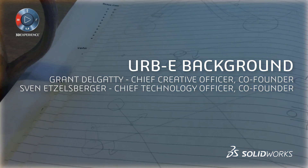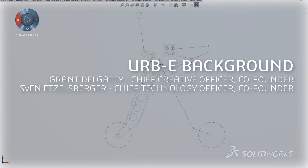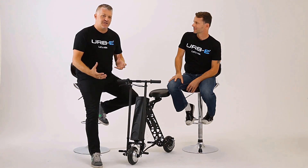What started as noodling in the garage and sketching in a notebook was soon alive in SOLIDWORKS. Soon, concept geometry began to evolve. Irby's founders, Grant and Sven, have designed a product that customers will love — the ultimate personal mobility solution.